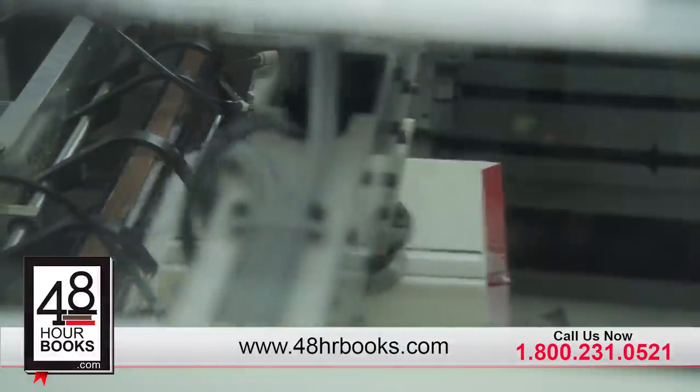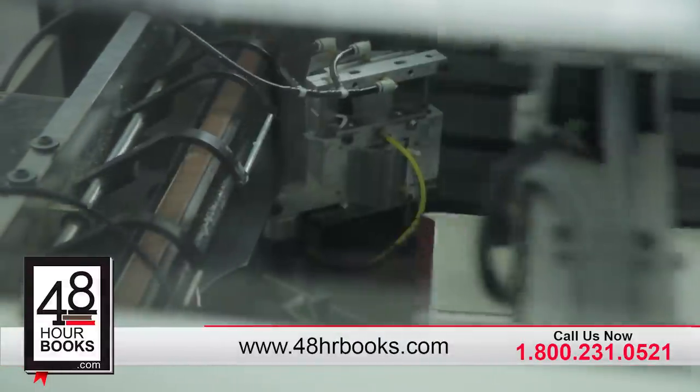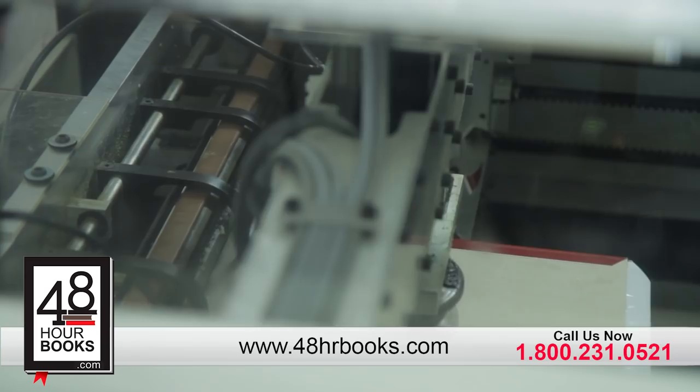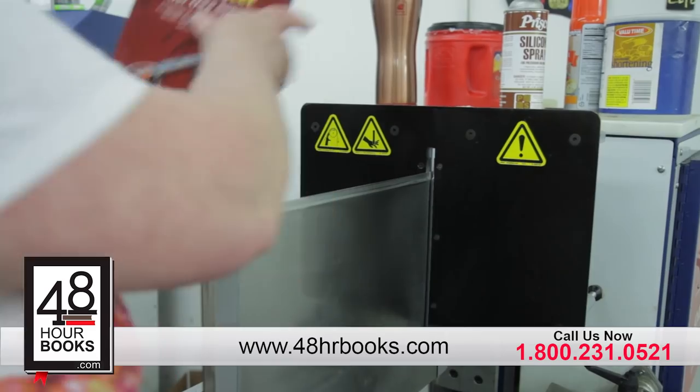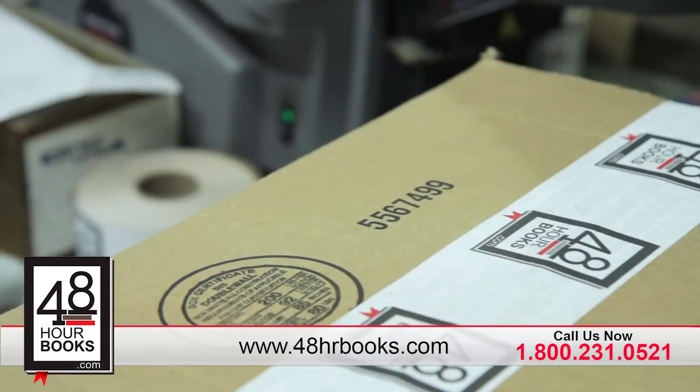One reason we are the fastest book printers in the world is that the entire binding process is handled in-house. We strive to make every step quick and easy, from placing your order, to uploading files, to viewing your PDF proof, and simply signing off.